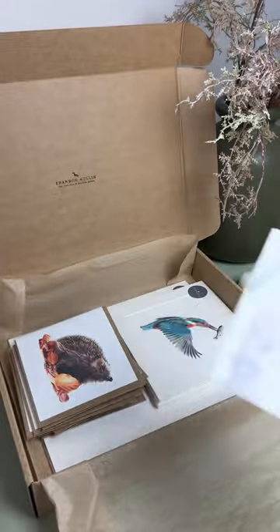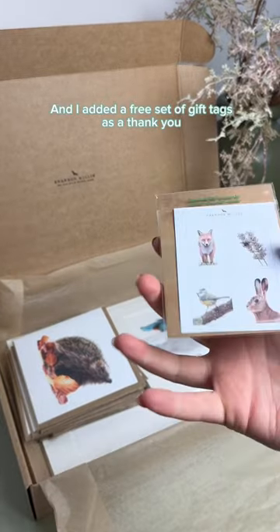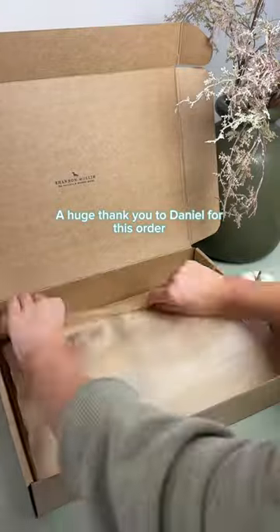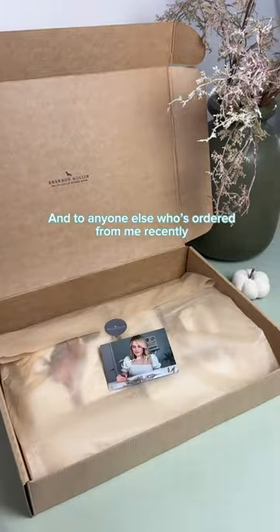Finally we have two barn owl bookmarks, and I added a free set of gift tags as a thank you. A huge thank you to Daniel for this order, and to anyone else who's ordered from me recently.